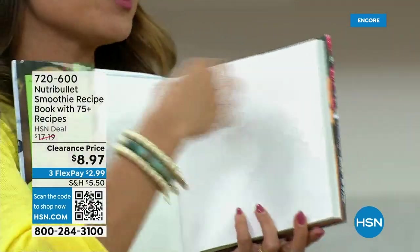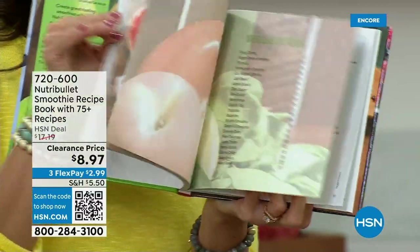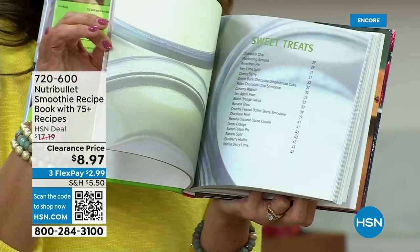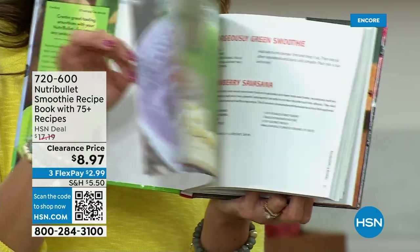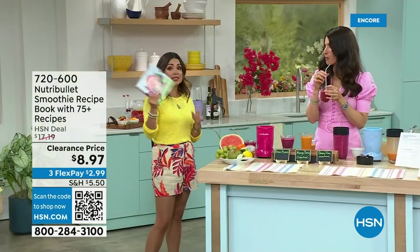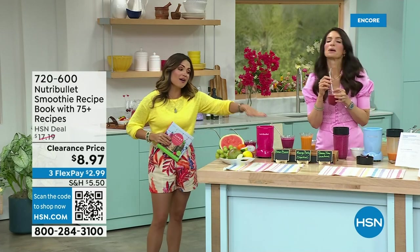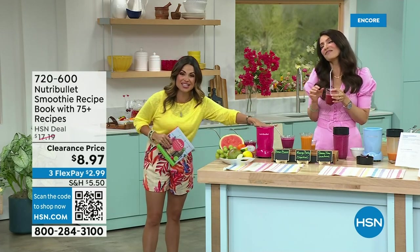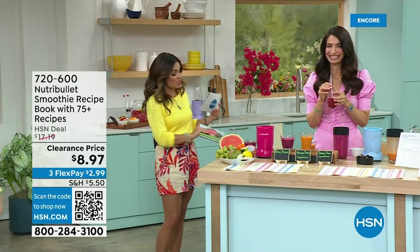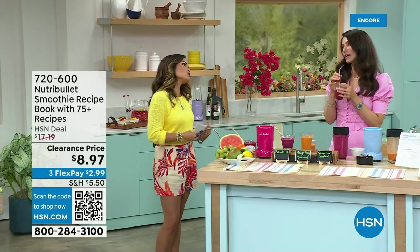If you do need inspiration, we've got more ideas in this incredible book — Super Smoothies for NutriBullet, more than 75 simple recipes to supercharge your health. It has incredible photos, step-by-step instructions, all for a $2.99 FlexPay on clearance. Thousands gone already. Along with the hot pink NutriBullet, this book is getting very limited. We've never had colors in this model before — so enjoy it, everyone. Get your summer nutrition off to the right start. Thank you so much.